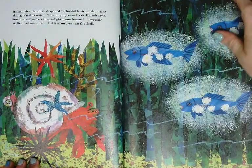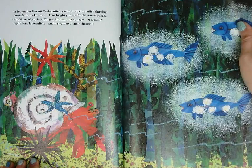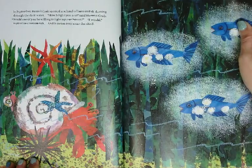In September, Hermit Crab spotted a school of lanternfish darting through the dark water. How bright you are, said Hermit Crab. Would one of you be willing to light up my house? I would, answered a lanternfish, and joined them.